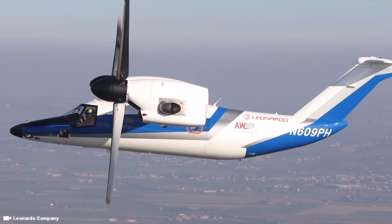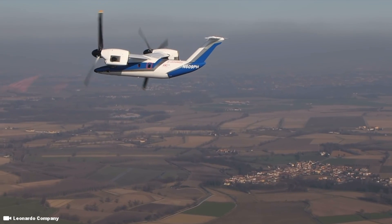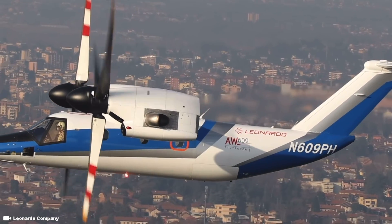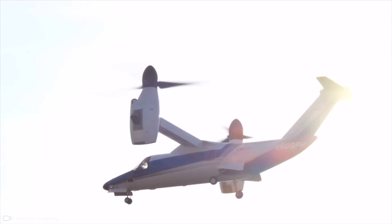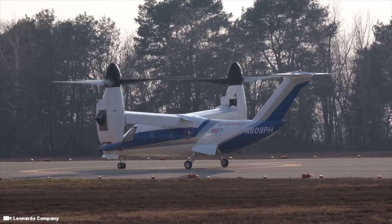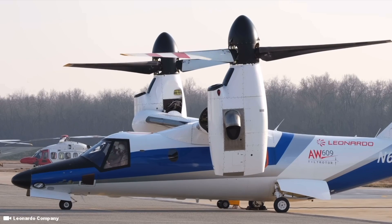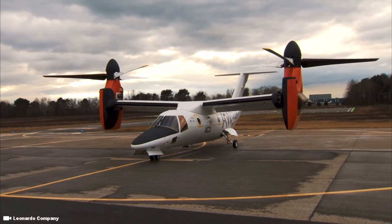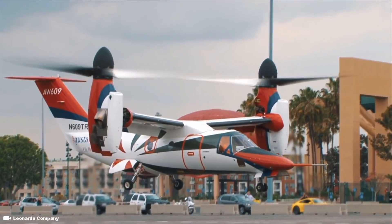Designed to carry up to nine passengers plus two crew, and determined to match the speed, range, and altitude of an airplane, what makes this aircraft so special is all of that plus the versatility of a helicopter. The AW609 is a tilt-rotor aircraft capable of performing vertical landings, allowing it to serve heliports or very small airports while offering twice the speed and range of any available helicopter.